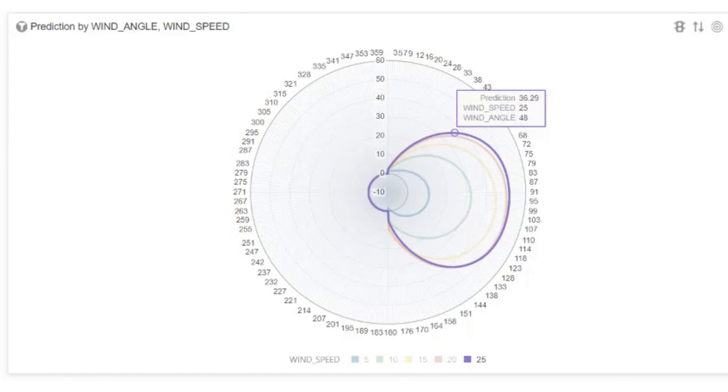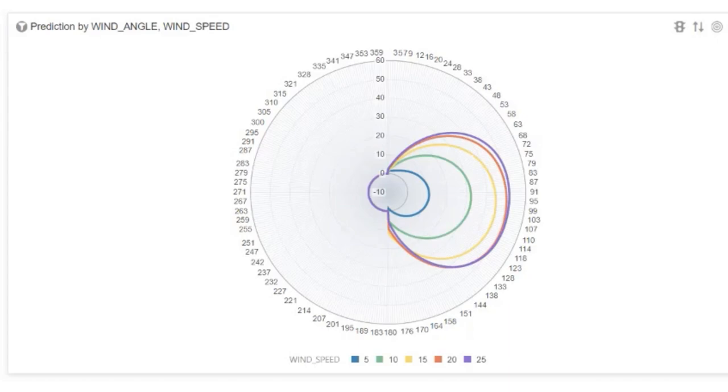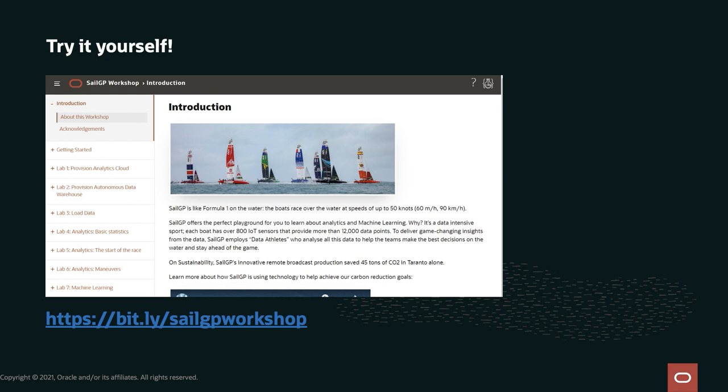That's what I wanted to show you. If you want to try this yourself and learn about machine learning and analytics while working with this real data, there's an on-demand workshop available at a provided URL. We're also planning to run this live again soon, with people to help you in real time.